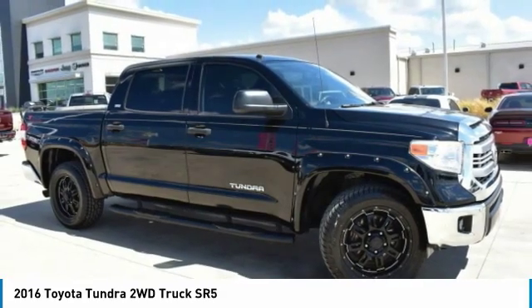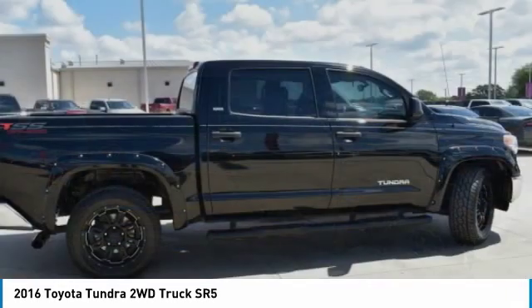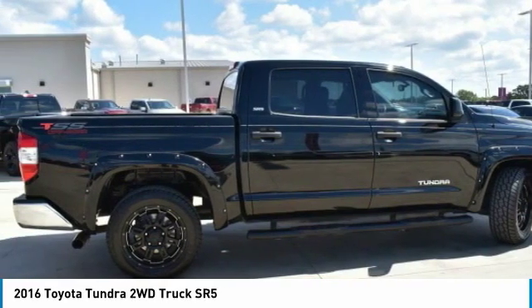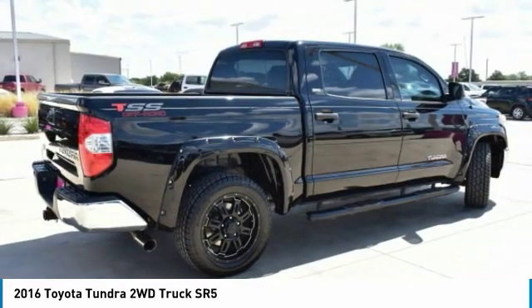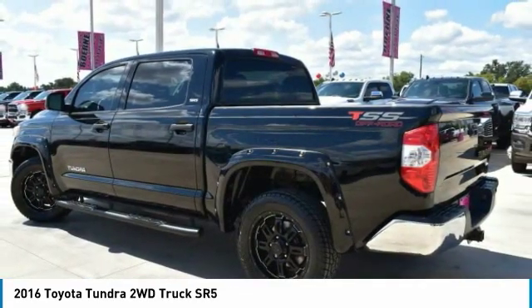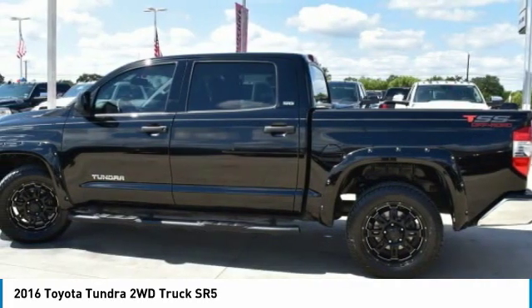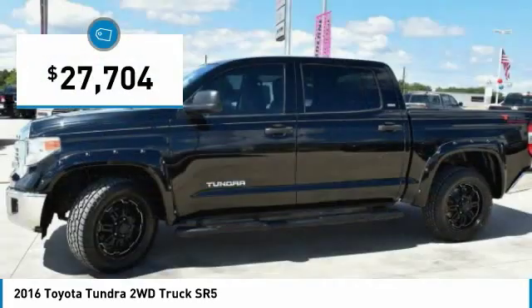Included as standard are vehicle stability control, traction control, electronic brake force distribution, anti-lock brakes, and tailgate assist. With a towing capacity of up to 10,000 plus pounds and a payload capacity of over 2,000 pounds, the Tundra is the perfect mix of power and efficiency and is priced below $30,000.